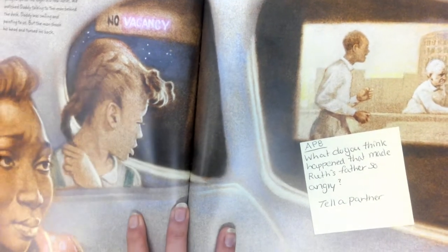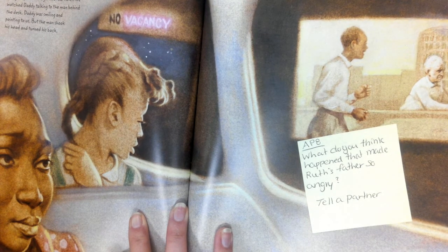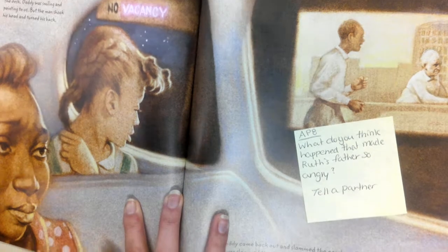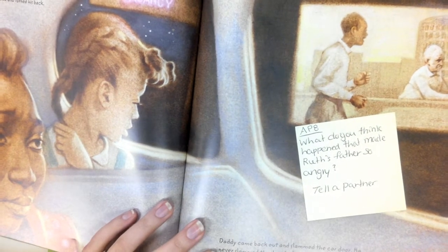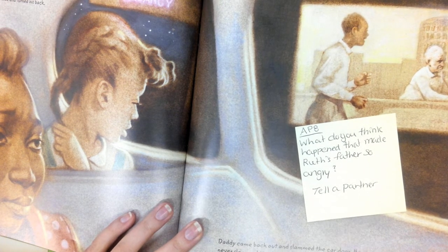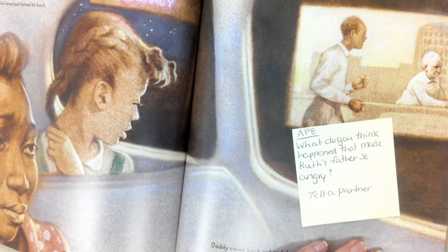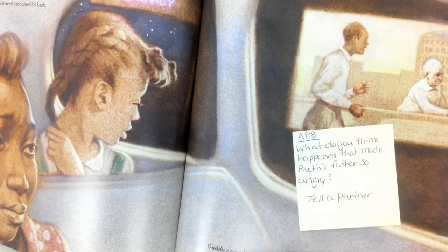I was tired when Daddy stopped the automobile. I asked Mama where we were and she said we were going to spend the night in a real hotel. We watched Daddy talk to the man behind the desk. Daddy was smiling, pointing to us. But the man shook his head and turned his back. Daddy came back out and slammed the car door. He never slammed the door before, so I knew he was mad. I wondered what happened, but I knew somehow it wasn't a good time to ask him. Mama gave me a look that said, Ruth, just keep quiet. So that's what I did. So what do you think happened that made Ruth's father so angry?